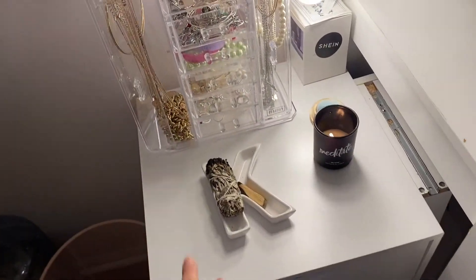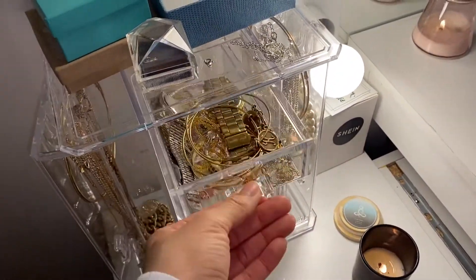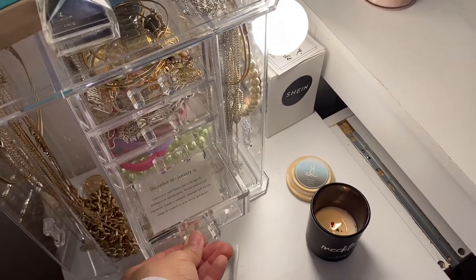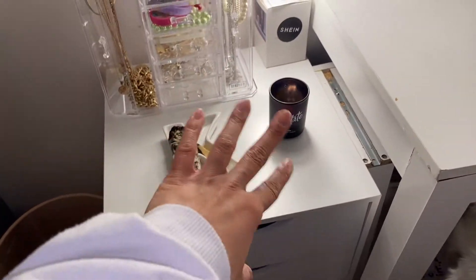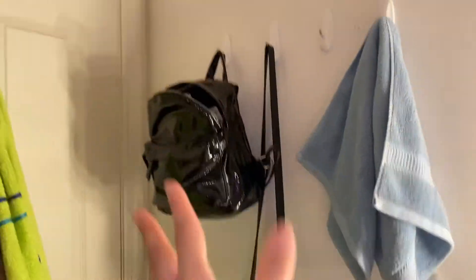This is just my jewelry case — it's really cute. I have all the ones I still remember there, bracelets, rings, and earrings, all in here. I keep my sage and my palo santo. Candle — love a good candle. This is the towel for my face, and I just hang my bags there. My hair towel, my bath towel.